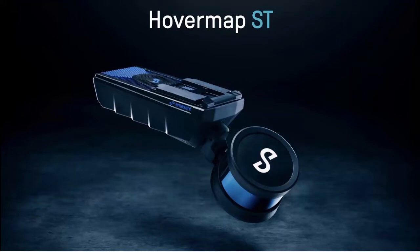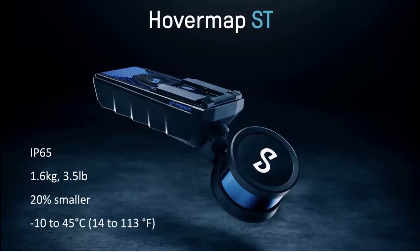HoverMap ST is built from the ground up to be tough and weather resistant. It has achieved an IP 65 rating, which means you can use the system in rain or very dusty conditions. We've also reduced the weight down to 1.6 kilograms — just over three and a half pounds — and reduced the size by 20%, so it fits into smaller spaces. We've also increased the operating temperature range, from minus 10 degrees Celsius down to 45 degrees Celsius.